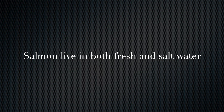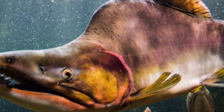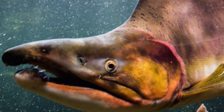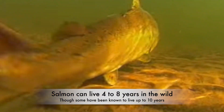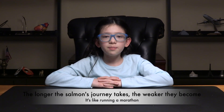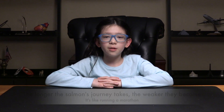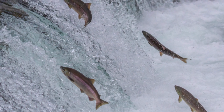Salmon swim upstream as part of their natural reproductive process known as spawning. This behavior is observed in several species of salmon including Atlantic salmon, Pacific salmon, and others. The journey upstream is a remarkable feat of endurance and determination driven by both biological and environmental factors.